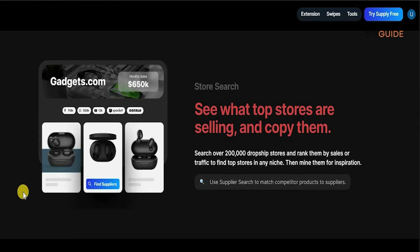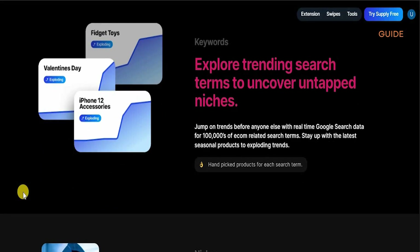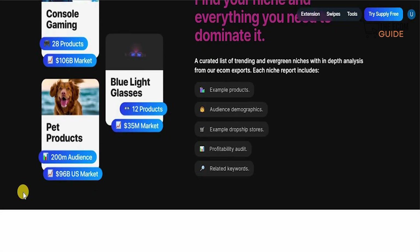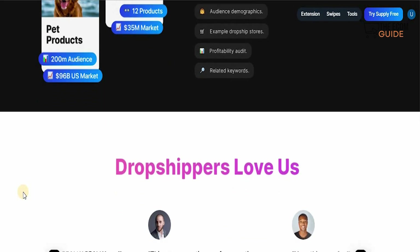You can see what the top stores are selling and just copy them. Search over 200,000 dropship stores and rank them by sales and traffic to find the top store in any niche and get the inspiration you always wanted. Explore trending search terms to uncover untapped niches and jump on trends before anyone else with real-time Google search data for 100,000 e-com related search terms. Stay up with the latest seasonal products and exploding trends to dominate your niche. A curated list of trending and evergreen niches with in-depth analysis from e-com experts is included — each niche report covers example products, audience demographics, example dropship stores, profitability audit, and related keywords.